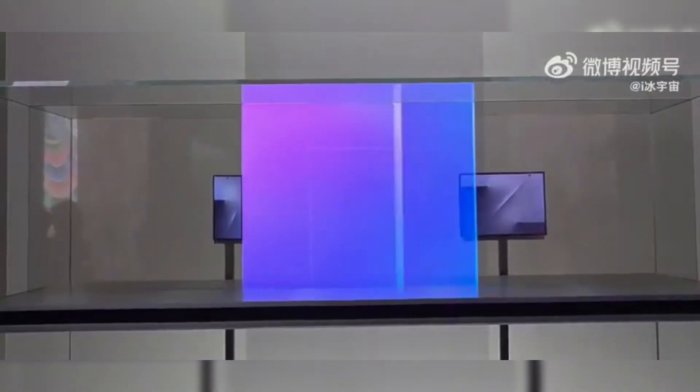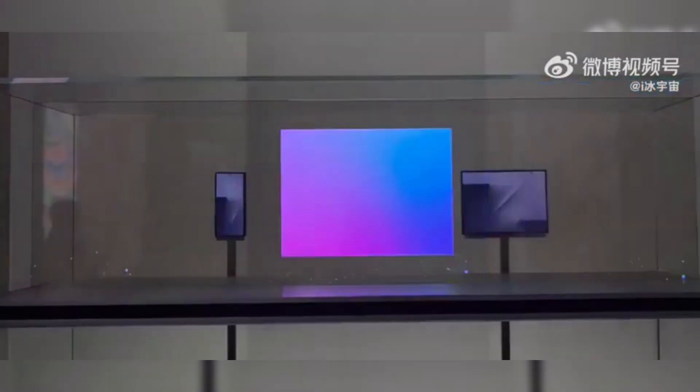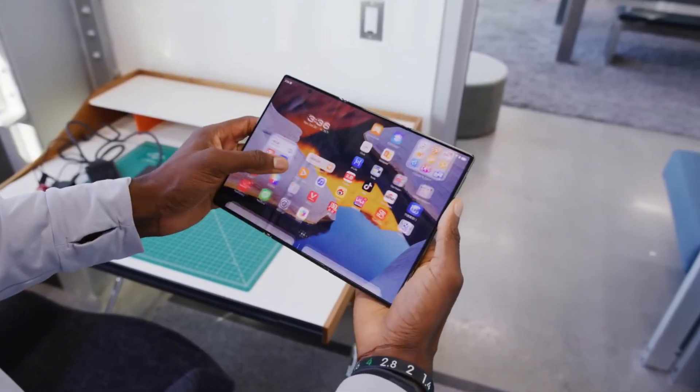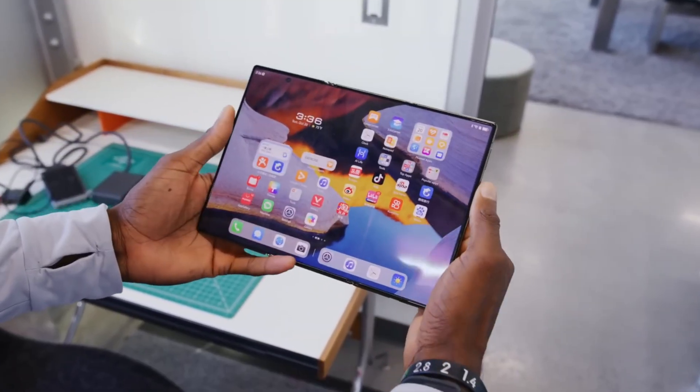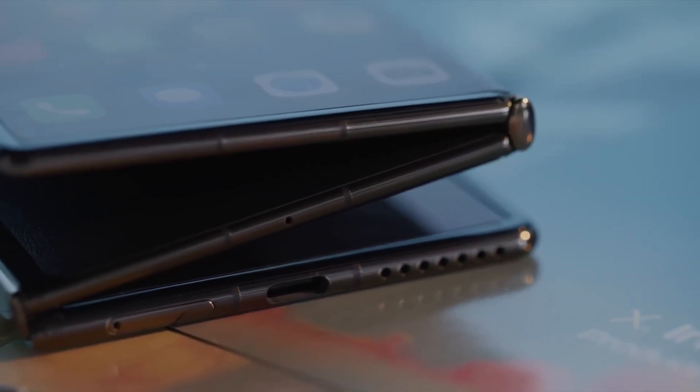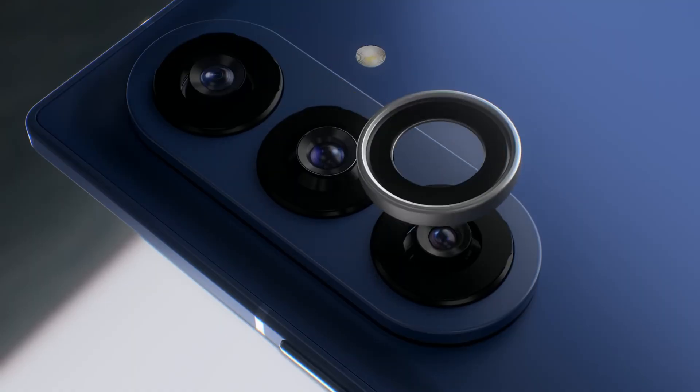So, do you think these massive battery and screen upgrades justify the Trifold's estimated price tag of over $2,500? Let's discuss it in the comments! You must subscribe to the Aeors Mobile family to avoid missing these last-minute Trifold leaks and the December 5th launch. See you later!